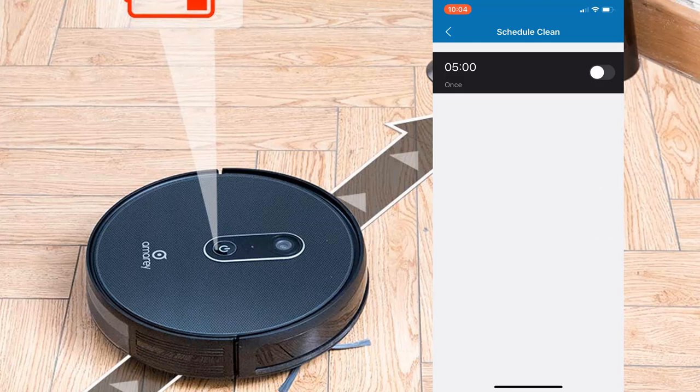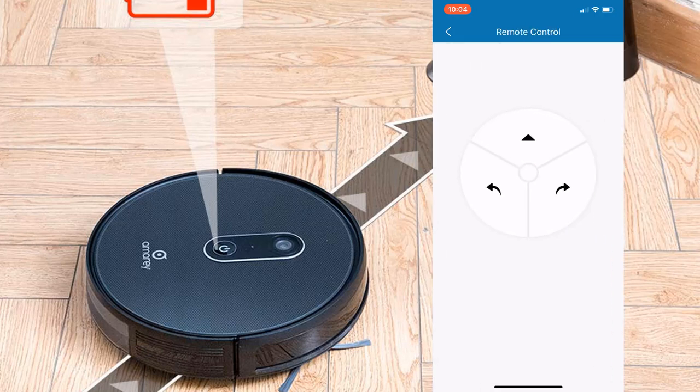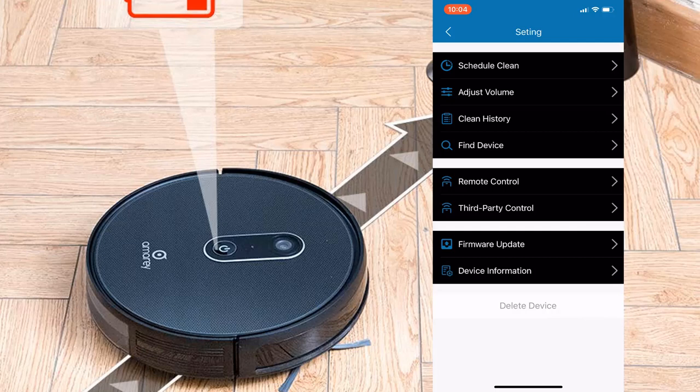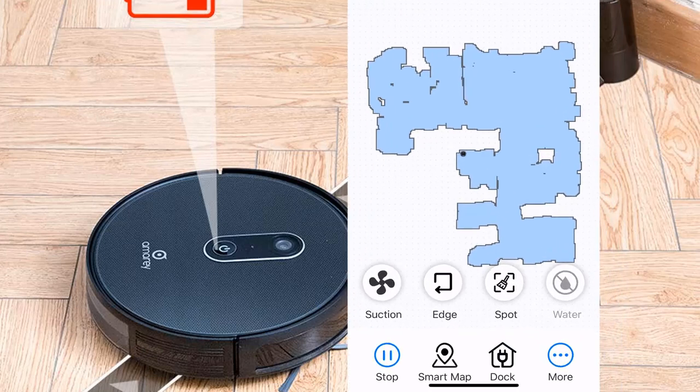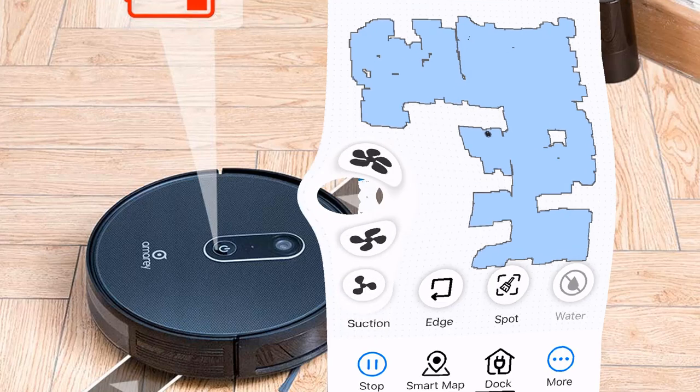You can adjust the volume, view cleaning history, find your device, open a remote control interface, access third-party control, and check for firmware updates. What's really cool is that the first time you run the vacuum it creates a smart interactive map — you can watch it build in real time as the vacuum moves through your home. Once that first clean is complete, you can do some great things with it.